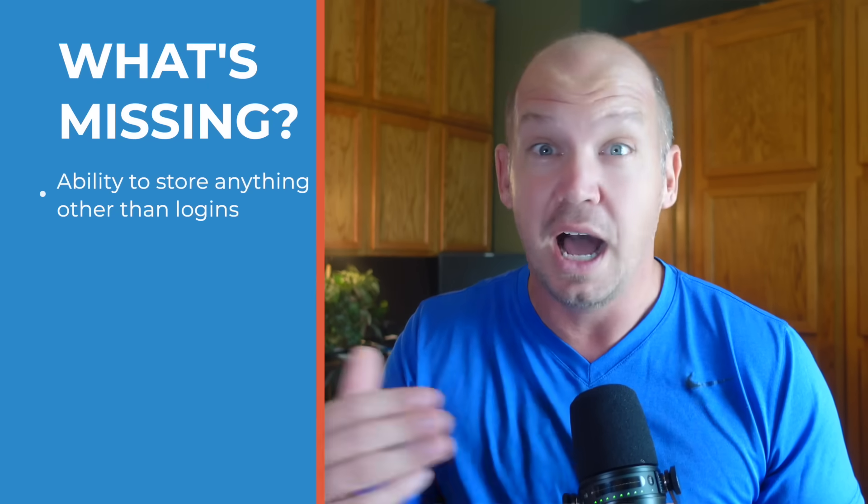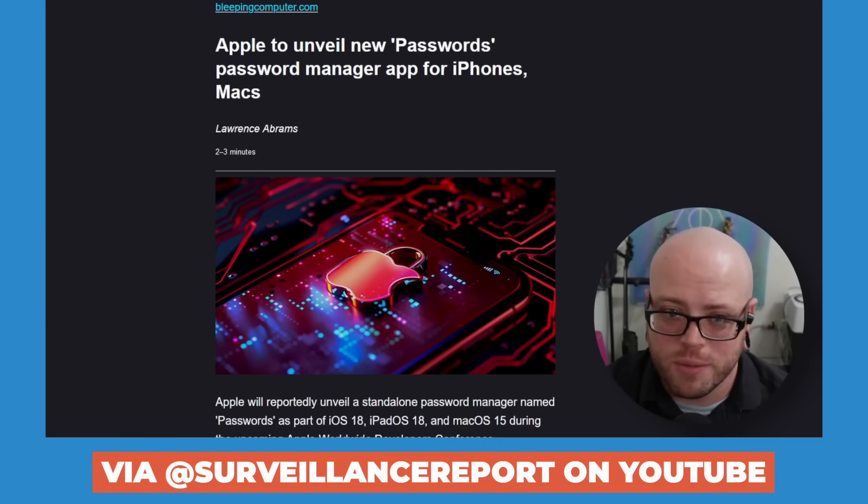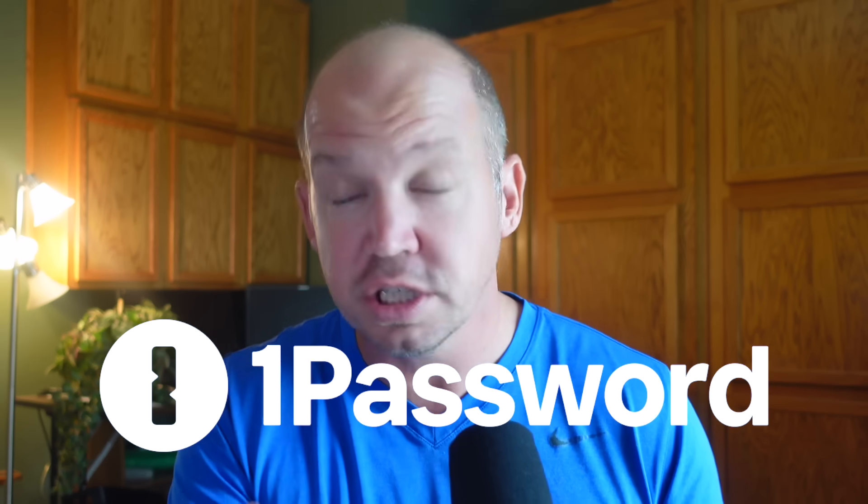If you're already using a password manager, you might have noticed a few things missing in Apple Passwords. You can't store anything other than a login — no passport details, credit card info, or encrypted files accessible anywhere. And if you're worried about the security of the app code itself, as my friends at the Surveillance Report podcast have pointed out, you're locking yourself into Apple's ecosystem and the code isn't source-available or auditable. Not being open source isn't a huge deal for me — I use 1Password, which is only partially open source — but for some people that's really important.